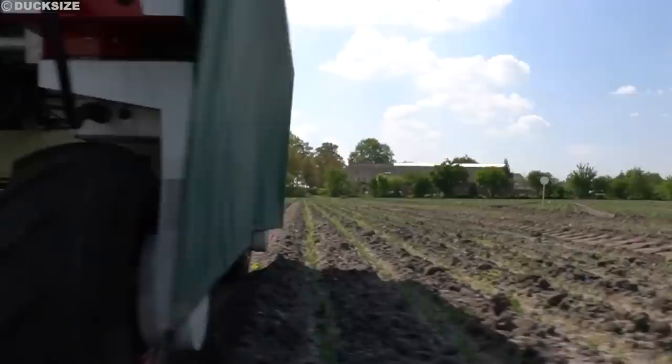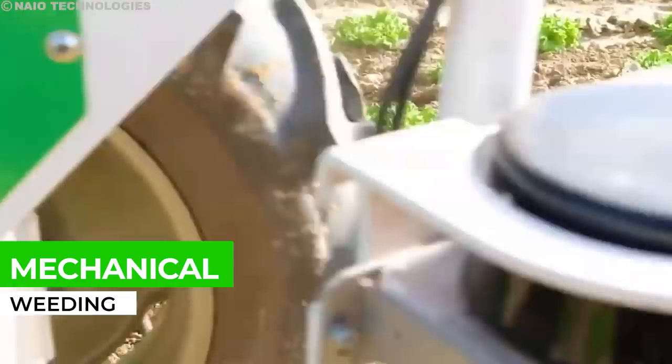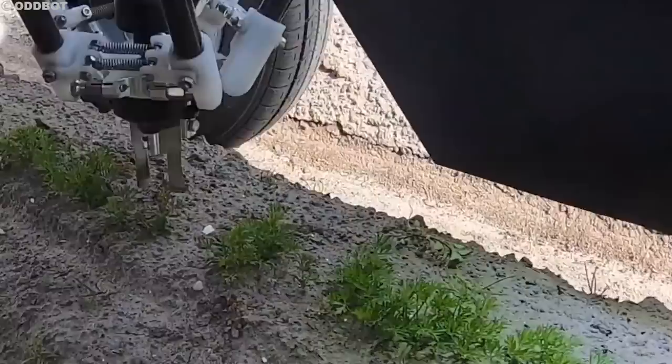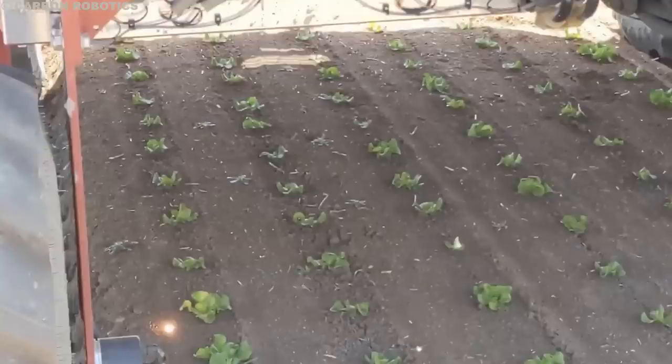Once these robots identify the weeds, they use different precise methods, almost like a surgeon's scalpel. First, there's mechanical weeding — tiny robot arms equipped with special tools like hoes or rollers gently nudge the weeds out of the ground, being careful not to disturb the soil too much and protecting crop roots. Then there's thermal weeding, where focused beams of laser or hot water zap the weeds directly, making them wither instantly while leaving nearby plants untouched. This method is perfect for those stubborn weeds that don't budge with other tricks.